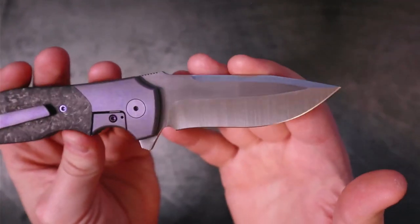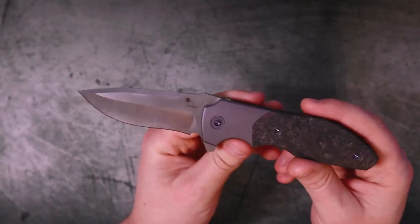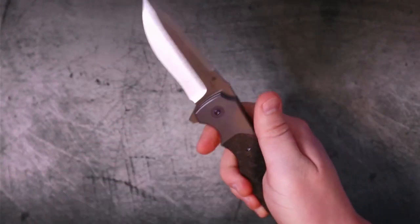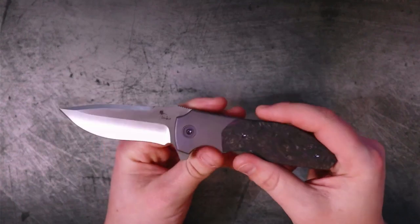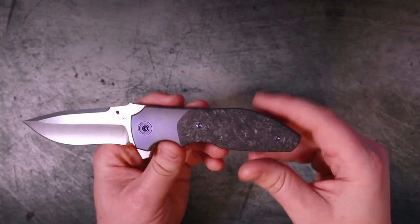It has a drop point recurve style blade with a deep hollow grind. This specific one has a bi-directional satin finish, which looks gorgeous. It does pick up fingerprints, but that's par for the course with satin finishes. The titanium also picks up fingerprints quite easily, but it doesn't take much to wipe it off and get it back to its original sheen.